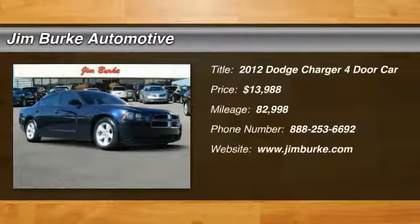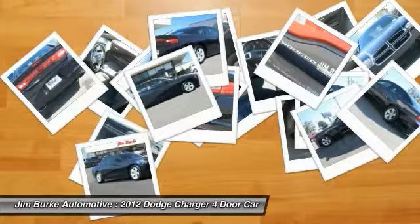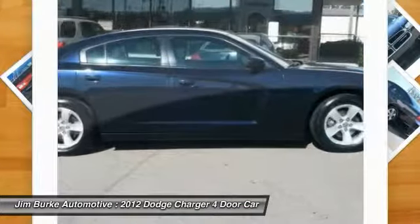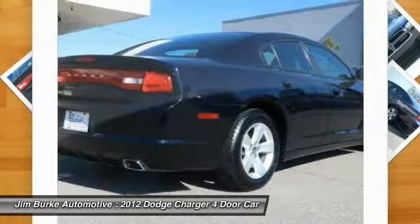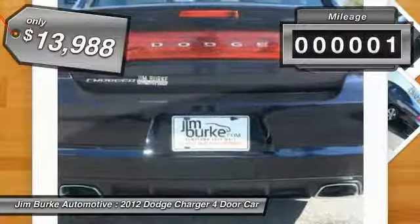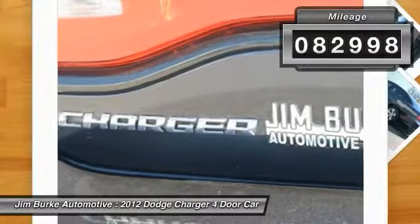Take a ride in a 2012 Charger — inject some versatility, comfort, and sophistication into your muscle. The Charger is a powerful sedan that excites at every turn. Peace of mind comes standard with the Charger's five-star government front and side impact crash test rating, and is priced below $15,000. This vehicle has less than 85,000 miles.